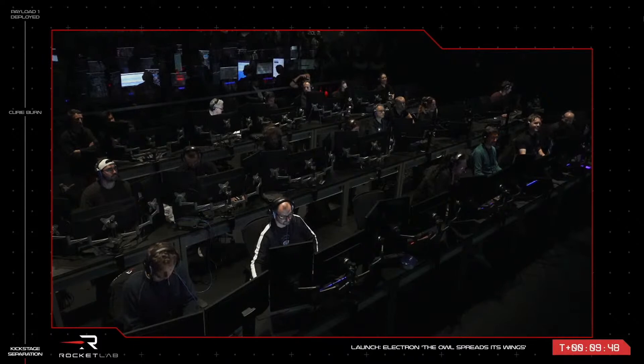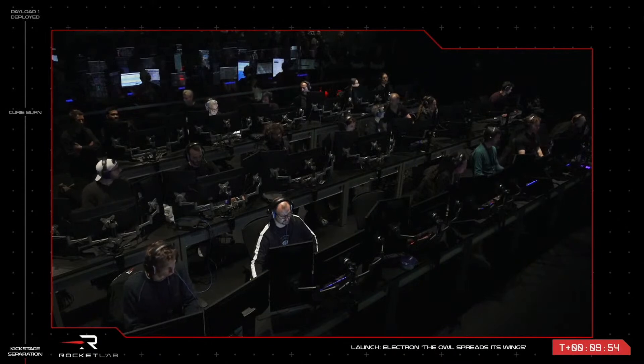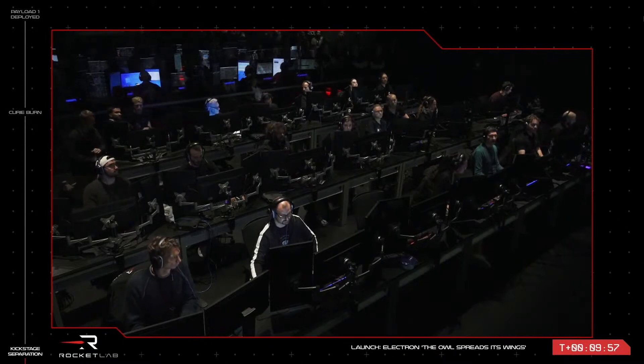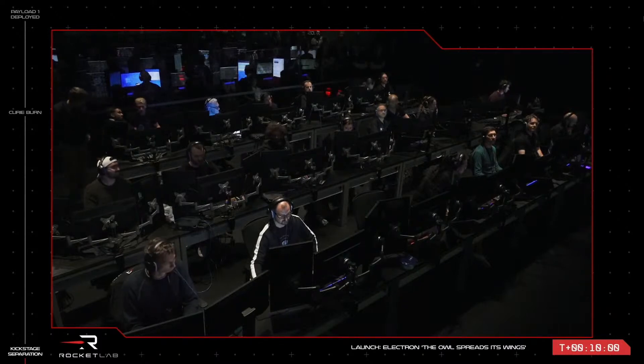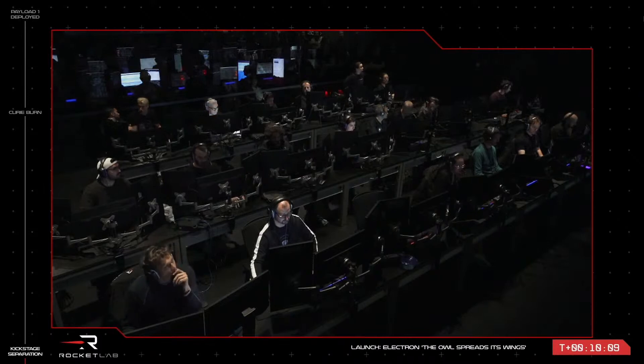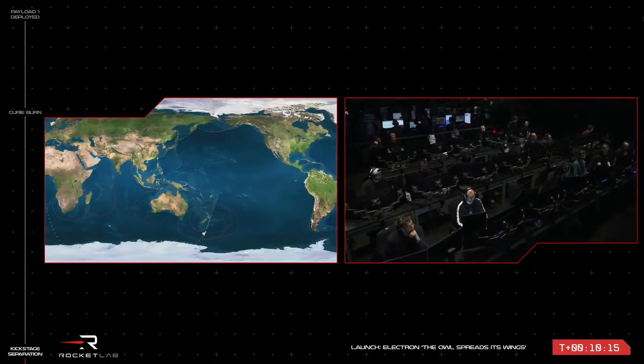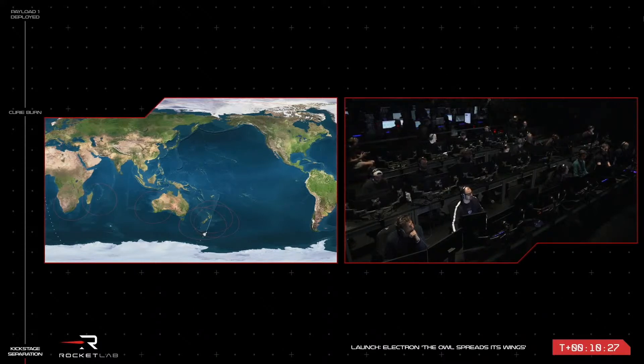For the next 50 minutes or so, the kick stage will enter a coast phase until it reaches the apogee of its elliptical orbit, the furthest distance away from Earth. From here, the Curie engine kicks in to adjust its perigee to a circular orbit. Once it reaches the orbit our customer has requested, we'll deploy Synspective's Strix-1 satellite to its new home in space. We won't have a live video feed from the kick stage on this mission, but we will stay with you on this webcast to bring you a simulated view of payload deployment. This last step in the mission is expected to take place at T plus 53 minutes, and we'll see you back here then.